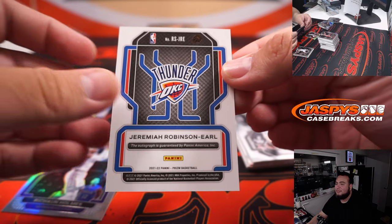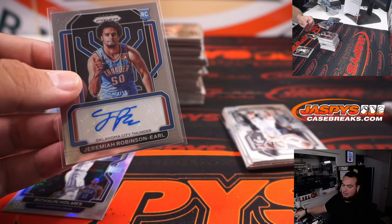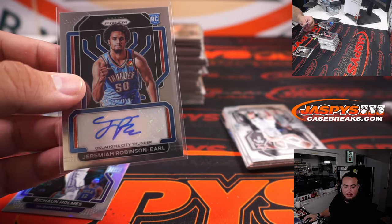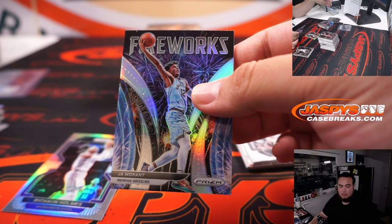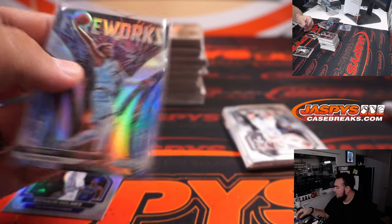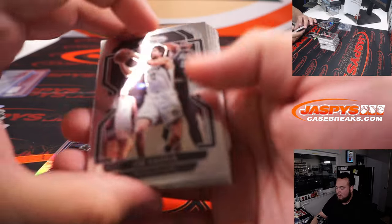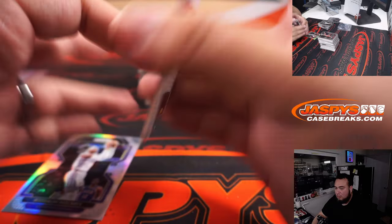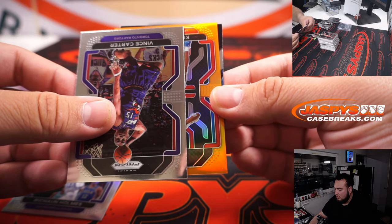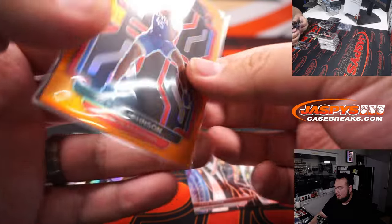What a teaser for the Thunder — Jeremiah Robinson-Earl. My heart, I thought that was going to be a Chet. That's Northwest though, go ahead Nicholas. Also going to Nick right there, the Ja Fireworks. Orange — Keyon Johnson for the Pacific, six of 49.